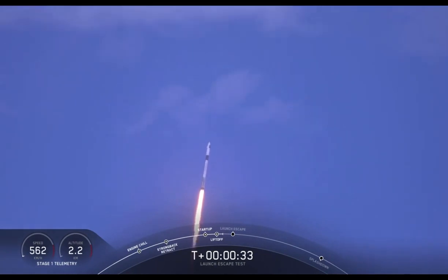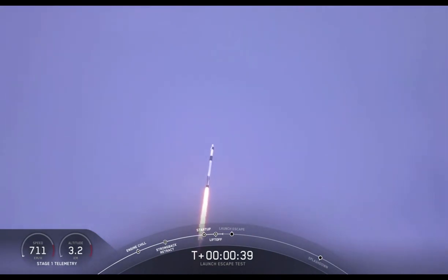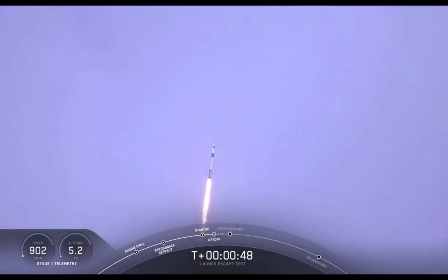Falcon 9 with the Crew Dragon capsule is heading east from pad 39A. Everything looking good right now. As we get ready for max dynamic pressure, we are now throttling down the first stage engines on the Falcon 9. Everything continues to look good.